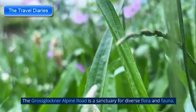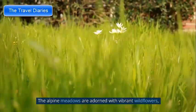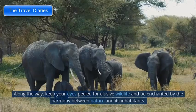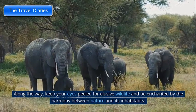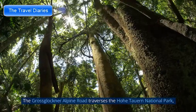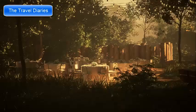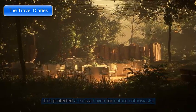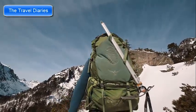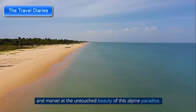The Grossglockner Alpine Road is a sanctuary for diverse flora and fauna. The alpine meadows are adorned with vibrant wildflowers, while the slopes are home to marmots, chamois, and golden eagles. Keep your eyes peeled for elusive wildlife and be enchanted by the harmony between nature and its inhabitants. The road traverses the Hohe Tauern National Park, the largest national park in the Alps — a haven for nature enthusiasts offering endless opportunities for hiking, mountaineering, and wildlife spotting. Discover hidden trails, visit the informative visitor centers, and marvel at the untouched beauty of this alpine paradise.